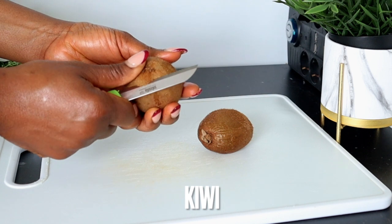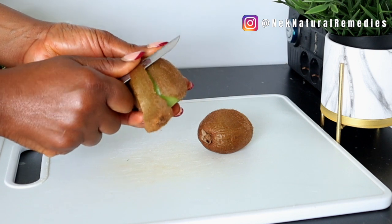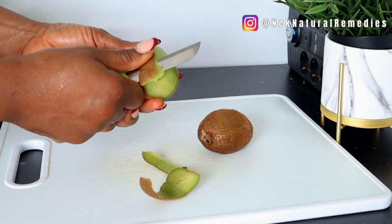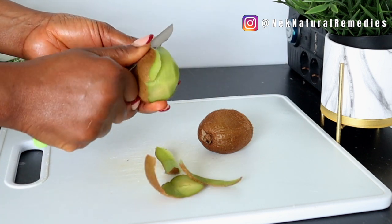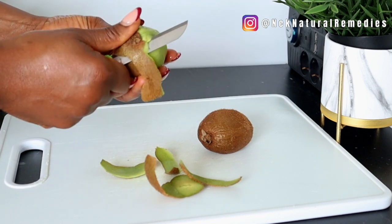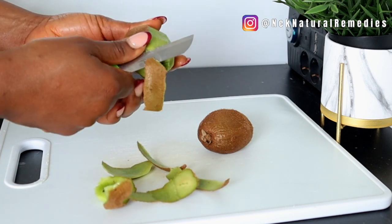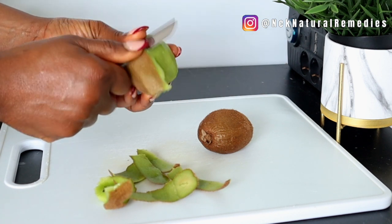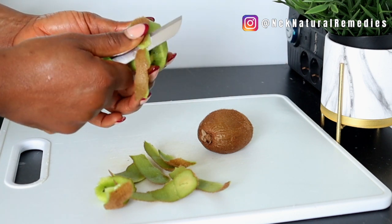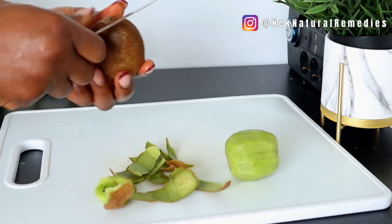To make this drink, the first ingredient is kiwi. I'm using two kiwis. Peel the kiwi and cut it — make sure your kiwi is well ripened. If you have been suffering from chronic constipation, kiwi is one of the fruits you should go for because it's packed with lots of good fiber for a smooth bowel movement. It has been shown clinically that kiwi improves bowel movement frequency.